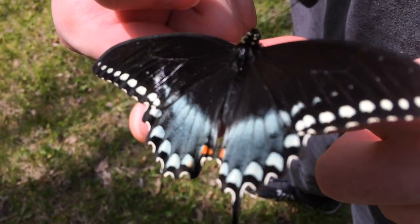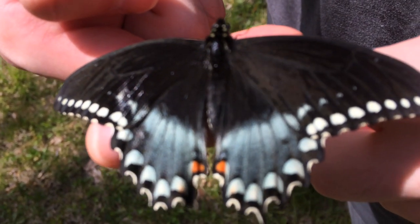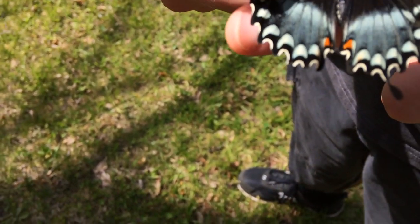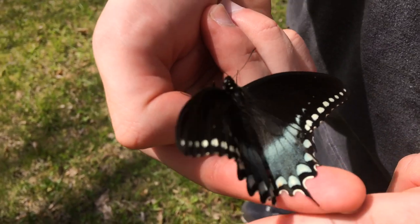Look at those beautiful markings. Got that nice little orange at the bottom. Yeah, and then it has this long thing like a swallowtail almost. I have to look that up. That is so beautiful.